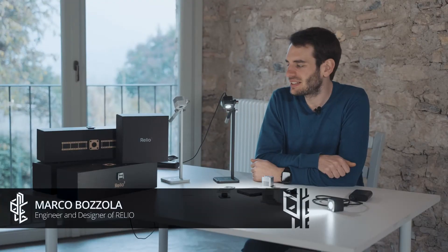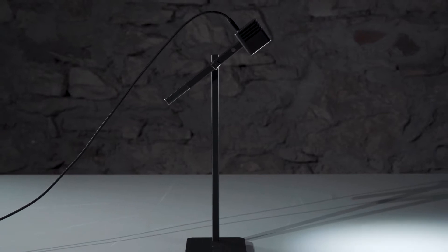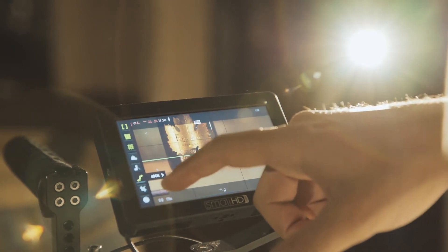I'm Marco, I'm the creator, the designer, the engineer, the marketer and the business planner — everything of Relio. Relio is a professional illuminator aimed at professionals who work with light and need extreme color rendition quality.